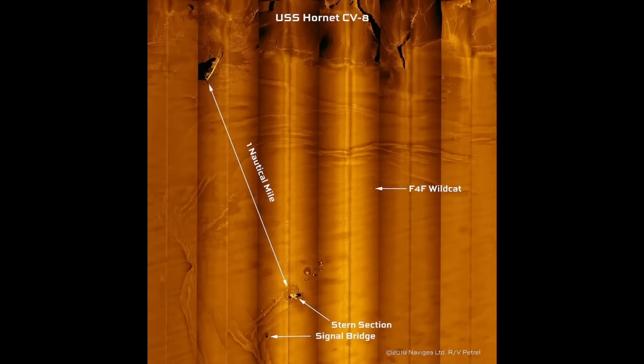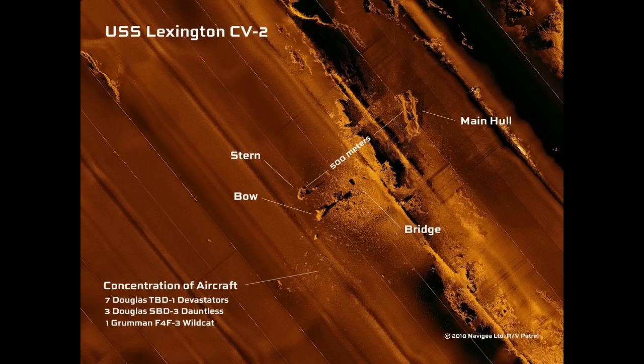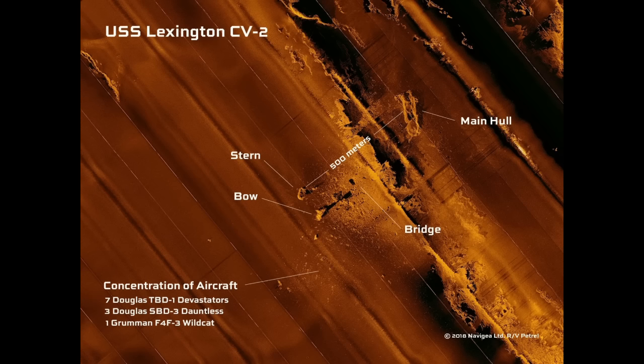The first thing to note with Hornet's wreck is that she is in much better condition than Lexington. Hornet still ended up in two pieces on the bottom, but only her stern section broke off. This is in stark contrast to Lexington, which ended up in three major pieces — four if you count her island as a distinct piece. From the sonar images you can infer that Hornet did not suffer the same kind of internal explosions that Lexington did. More likely her stern was weakened by the damage she took, especially the multiple American and Japanese torpedoes that hit her, weakening it enough to snap off at some point after she went under.